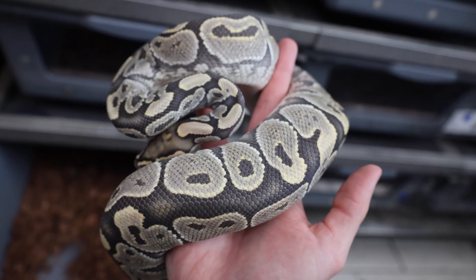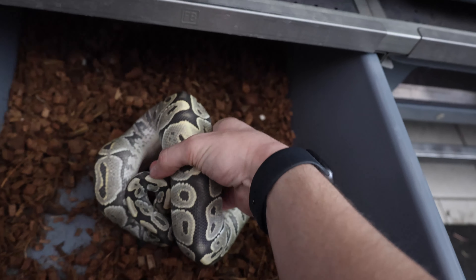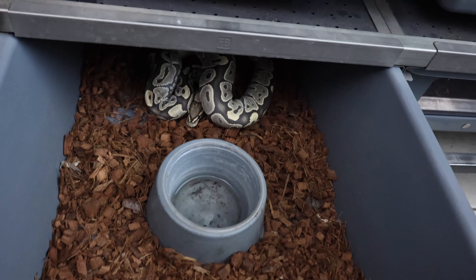I'm super excited for this pairing. Every one of the offspring is going to be a lace because he is the super version — that means there can be no normals out of this clutch. With any luck we're going to hit a pastel inchy lace hypo. Worst case, we're going to have a bunch of hypo lace animals. You all know I'm amped up on the hypo project and very excited about the lace project — he's been a pretty busy dude around here.